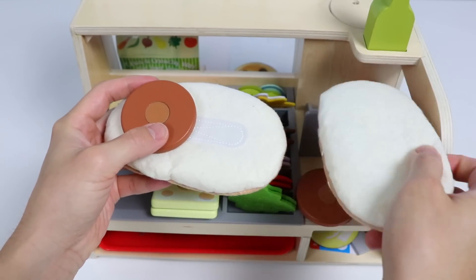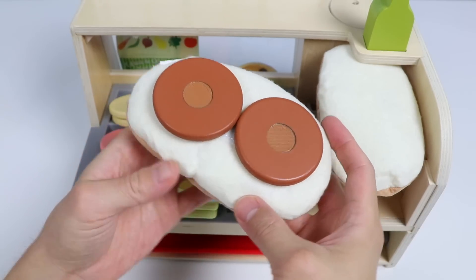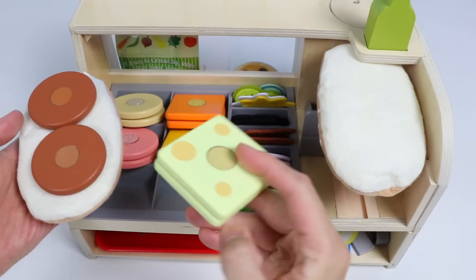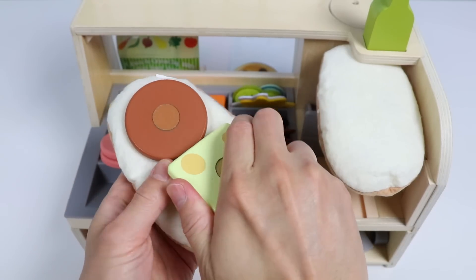Whoops, the roast beef went flying. It didn't go far, though. Got the roast beef on. Now let's add a couple slices of cheese. We have two square pieces — place them on top of the roast beef.